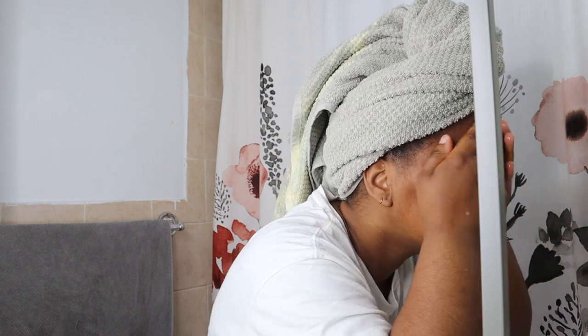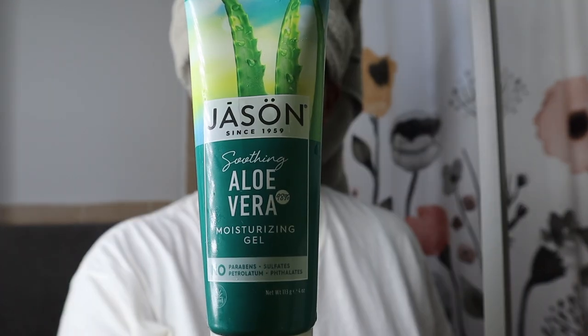Along with this product, I've been using aloe vera gel and vitamin E oil, which are great antioxidants that help your skin with moisture and inflammation.